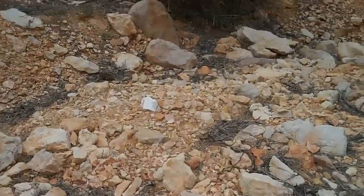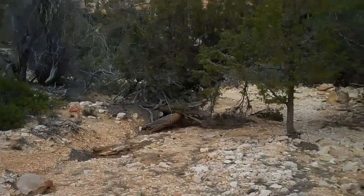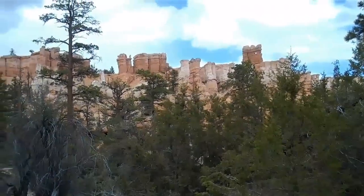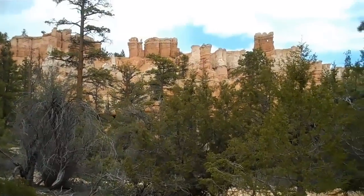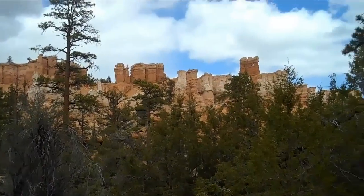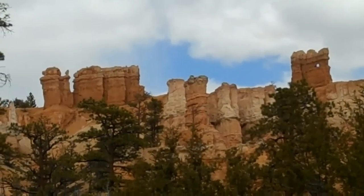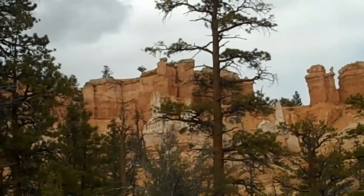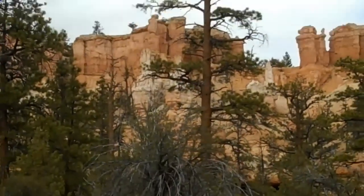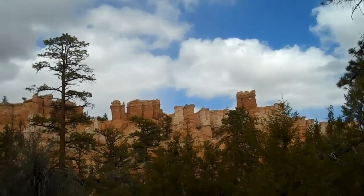And then if you turn over this way, if you look up just a little bit, there's the view. Right up there. Thanks for some pretty spectacular hiking. Here we go. Come on, Rob.